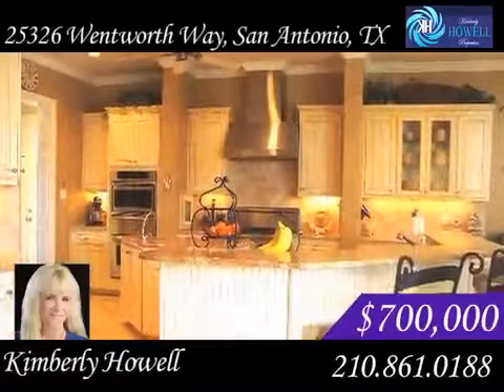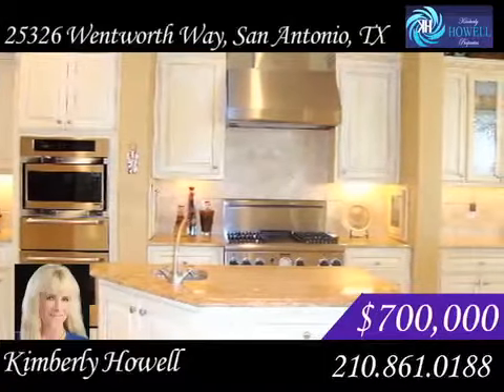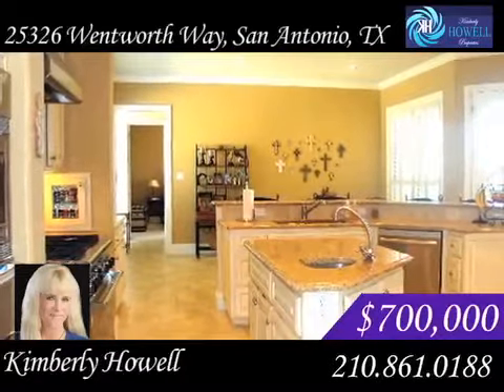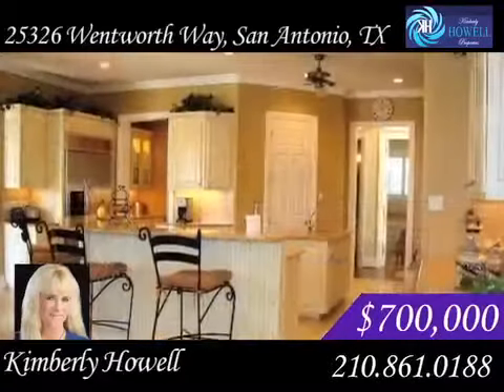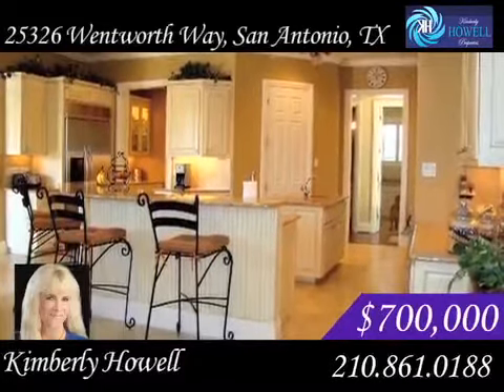The kitchen includes Thermador appliances, built-in self-cleaning ovens, warmer drawer, butler's pantry and Kohler sink. A custom island with a sink and bar makes preparing meals a breeze. Granite counters adorn the space, along with tile backsplash and custom cabinets.